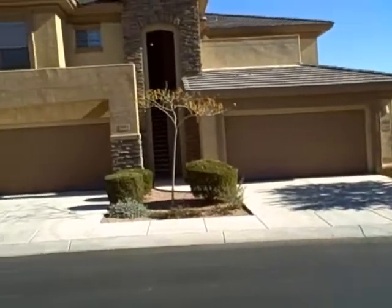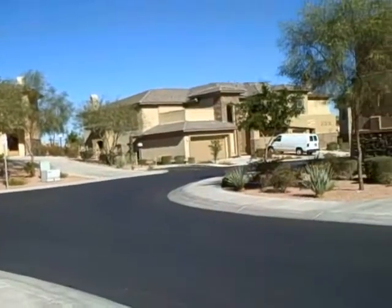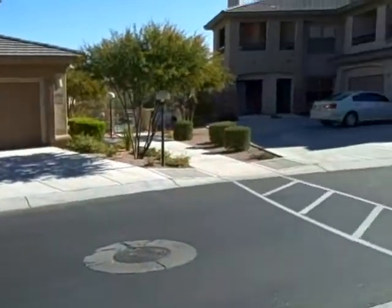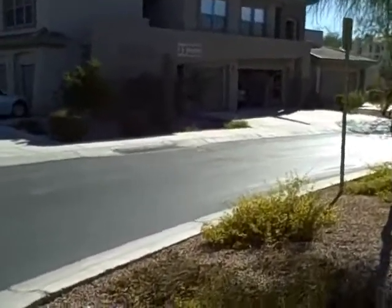Just to give you an idea of what's around here — the mailboxes are off down that road there. I was speaking with him about where to take a pet, and he said there's nothing in this community, but about a half a mile away there's a dog park.